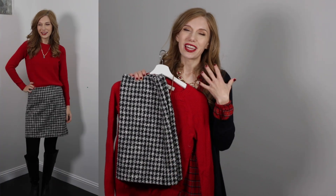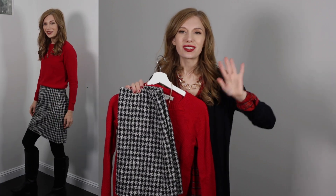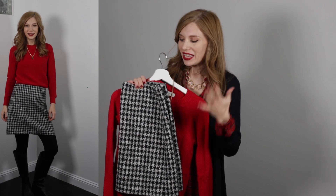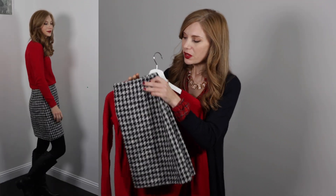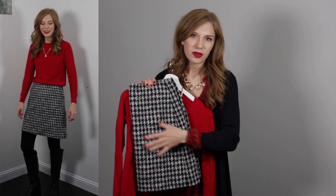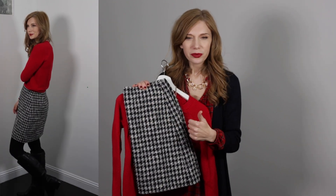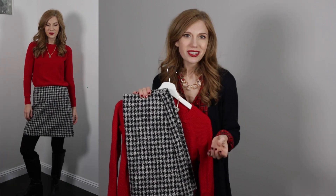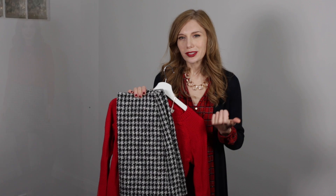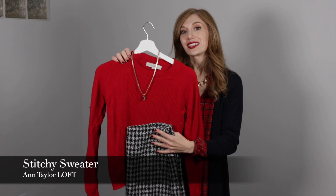This one is from Ann Taylor Loft. The cut is just amazing, at least for me — it seems to work really well. This is one of their shift skirts. I like it because it's a play on that Dior houndstooth with the traditional black and white pattern, but there's a little shimmer thread running through it, which makes it so great for the holidays or anytime you want to add a little glamour. You could go classic black and white, which is what I did in outfit two for this skirt, or you could add a little bit of red.